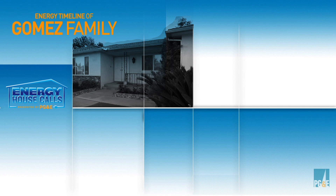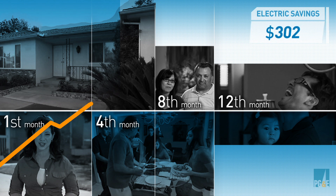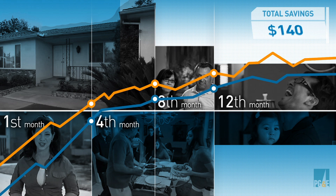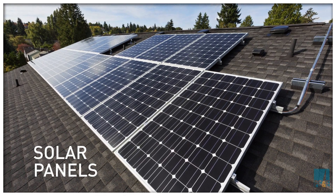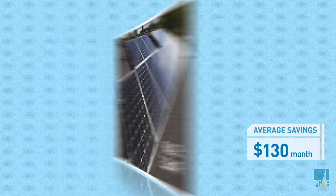When checking back with the Gomez family, the team was thrilled to find out they saved in both energy usage and bill amount. In 12 months, the Gomez family saved over $1,000 on electric and over $100 on gas — a total savings of over $1,100. Excited by these savings, the family took the next big step that fall and installed solar panels on their roof, further increasing their energy savings by an average of $130 per month.